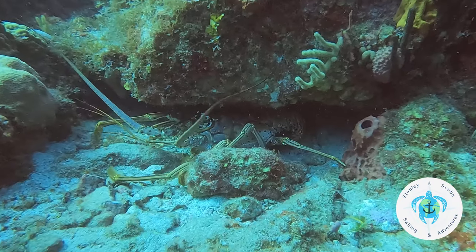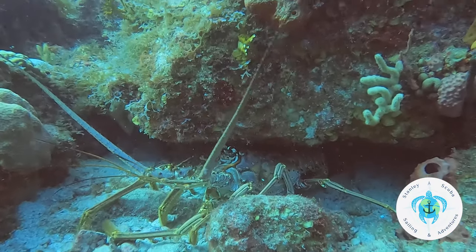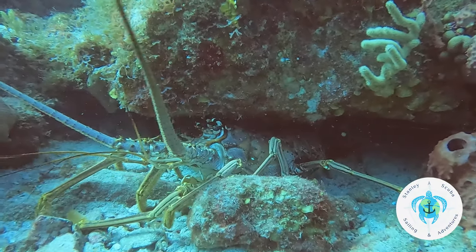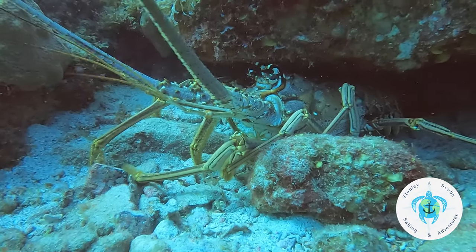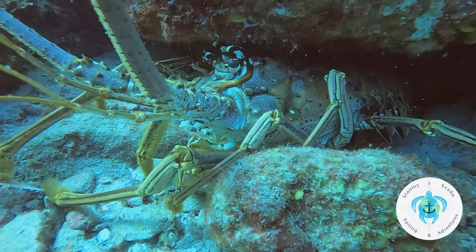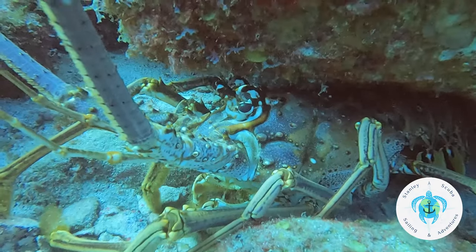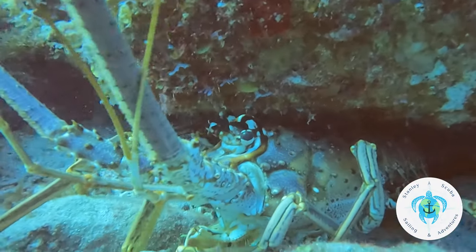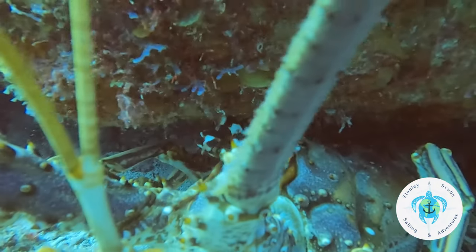Continuing on, I came across this giant Caribbean lobster. I think his hole was a little too small for him — look at his back legs, he can't really get his body into the crevice. He was in a spot where he couldn't really go anywhere, so I could get close enough for a couple of good extreme close-up pictures.